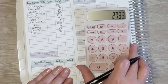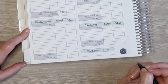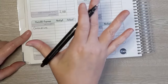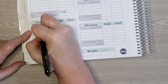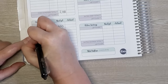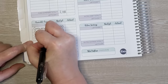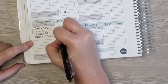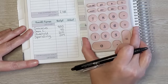That comes to $2,733 for fixed expenses. Moving down to variable expenses: groceries for the whole month are budgeted at $800, gas for the car at $40 monthly, household expenses at $200, and spending money altogether comes to $204. That's it for variable expenses.